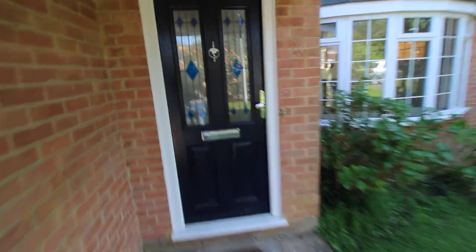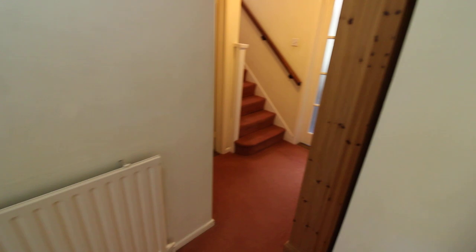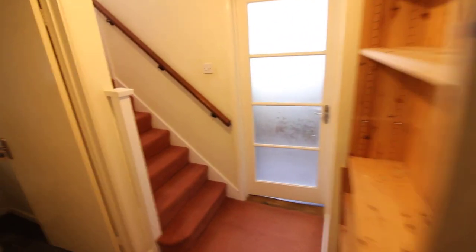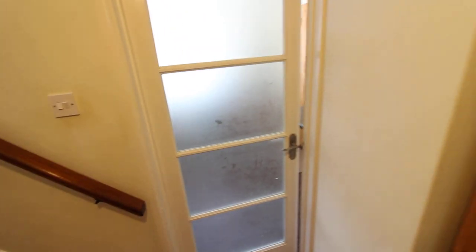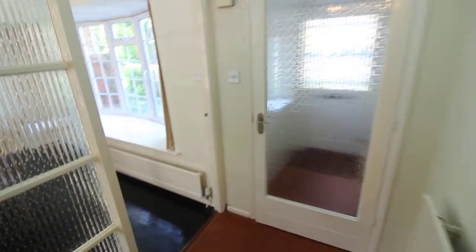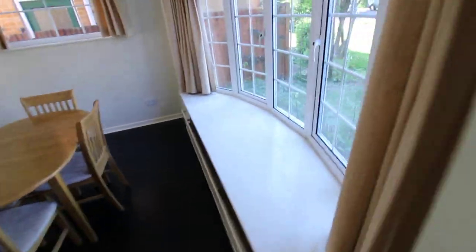We come through the front door into the inner porch. There's a good amount of storage space in here for coats etc., and then we have a door through into the hallway. There's a big bookcase here and then a downstairs loo with a sink and a window, stairs going up to upstairs, and a door into the kitchen.